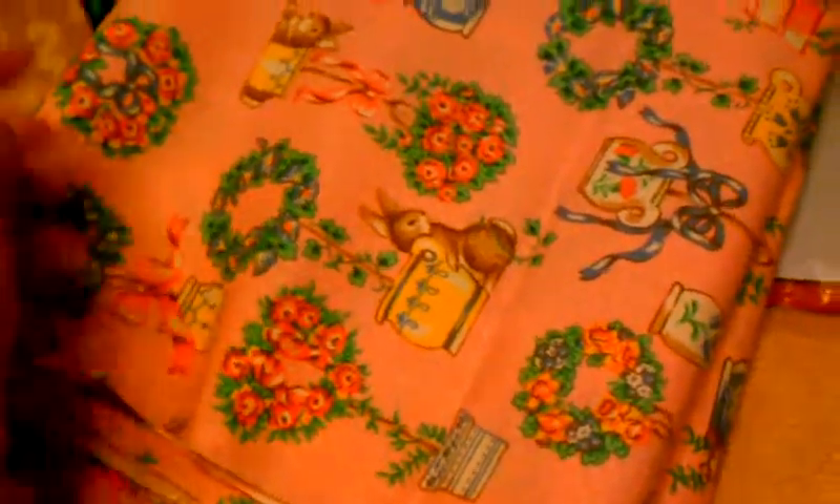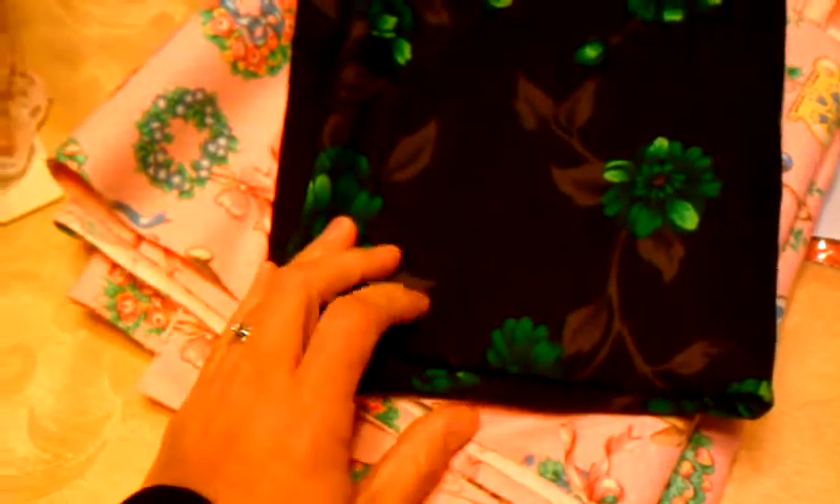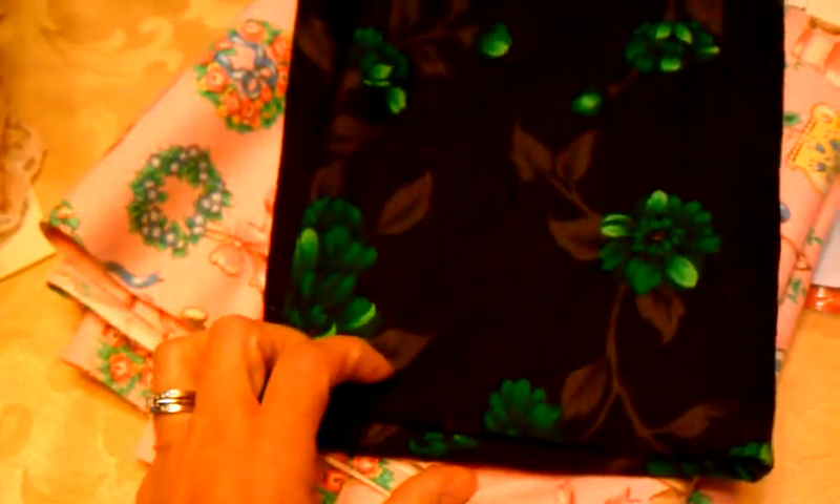I thought this fabric would really be cute for quilts or even an apron. And then this other fabric — I needed it for a project I'm doing. It's maybe about a yard and I paid 99 cents for that.